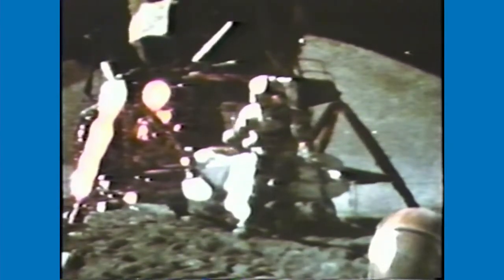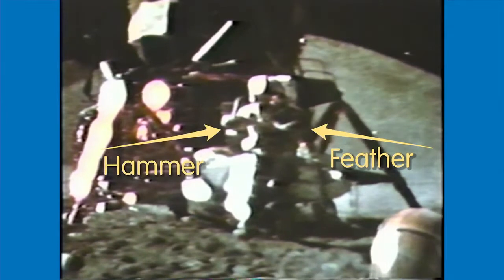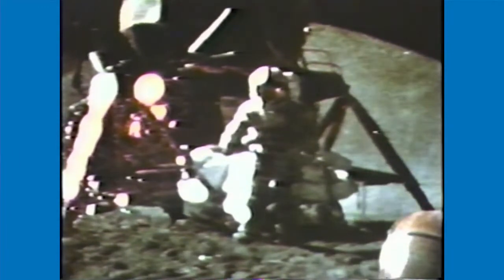Back in 1971, astronaut David Scott did the experiment on the moon by dropping a feather and his rock hammer. Since the moon has no air, the feather and the hammer hit the ground at the same time, even though the hammer was much heavier.